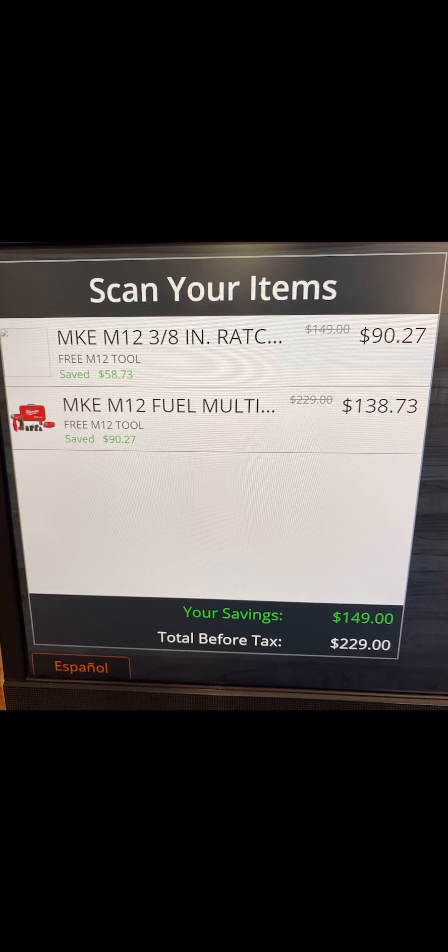Again, not the cheapest we've seen it — $138.73 is about $13 more than the lowest we've seen it. But still, I would pick it up for this price; I think it is a good deal. So if you've been needing it and you've been holding out, now's your time. Maybe you want to jump on it, maybe you want the ratchet — that's up to you.